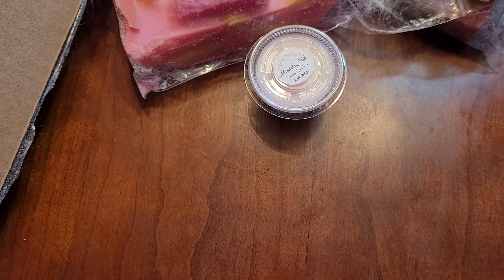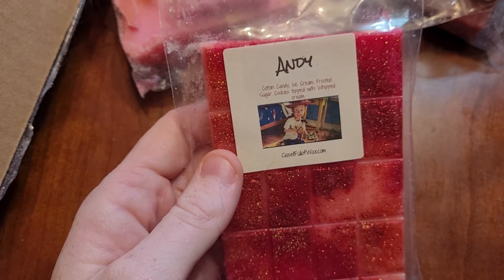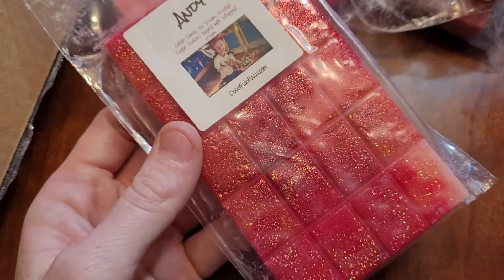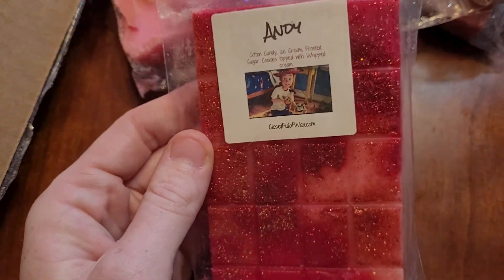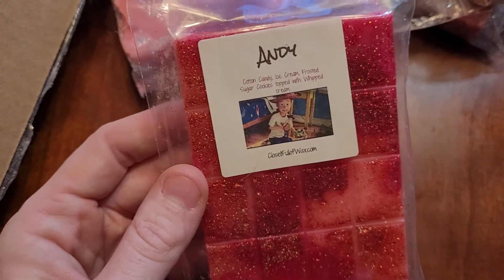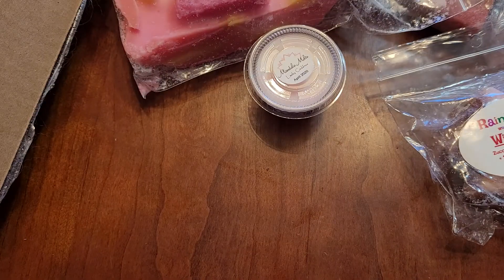And the other one I have from Closet Full Wax is Andy, which is Cotton Candy Ice Cream, Frosted Sugar Cookies with Whipped Cream. This one's so good. The only thing I will say is I don't like the amount of glitter she uses in her snap bars — very beautiful, but very hard to clean. But I would 100% repurchase that one too.